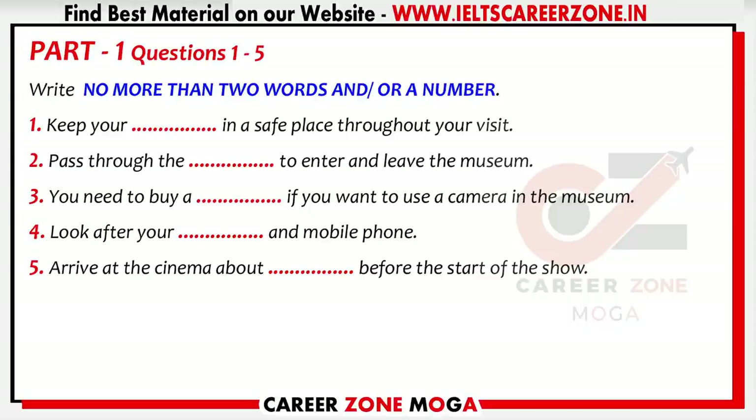First of all, you've all paid and you all have a ticket that allows you to go anywhere in the museum and includes one trip to the 3D cinema. So you need to make sure that you put the ticket somewhere that is secure but easy to find.